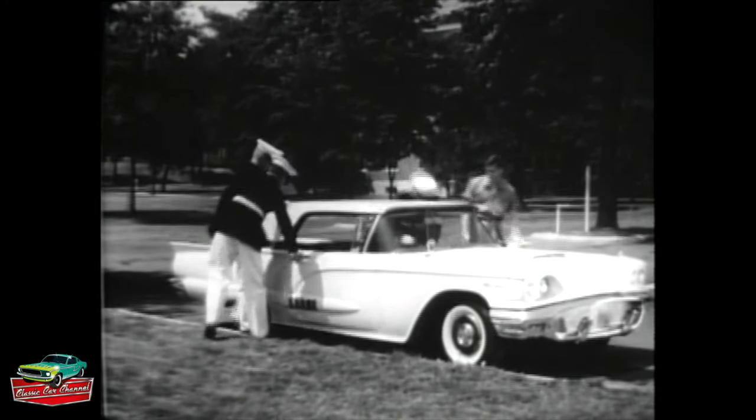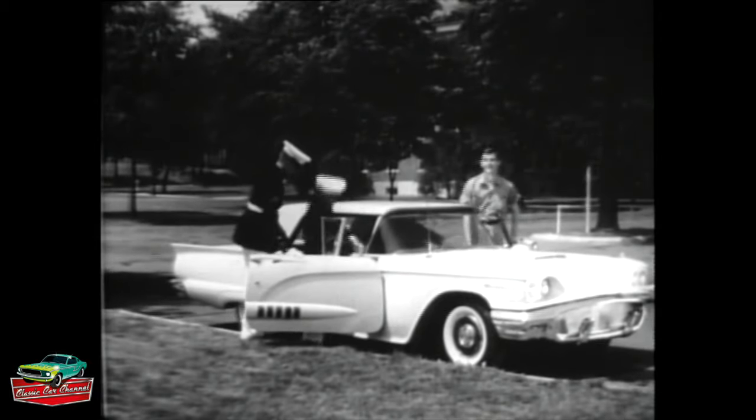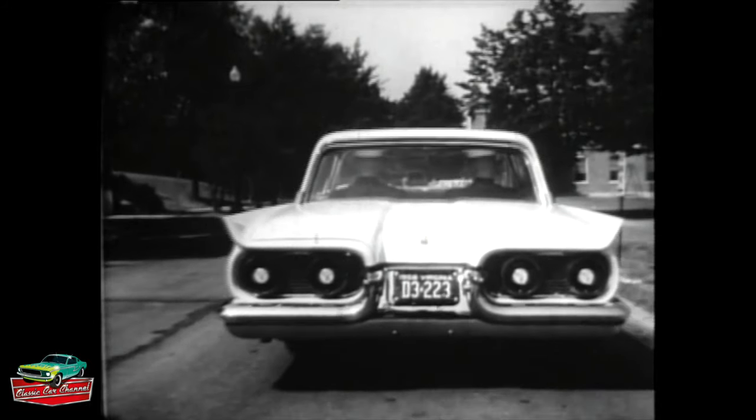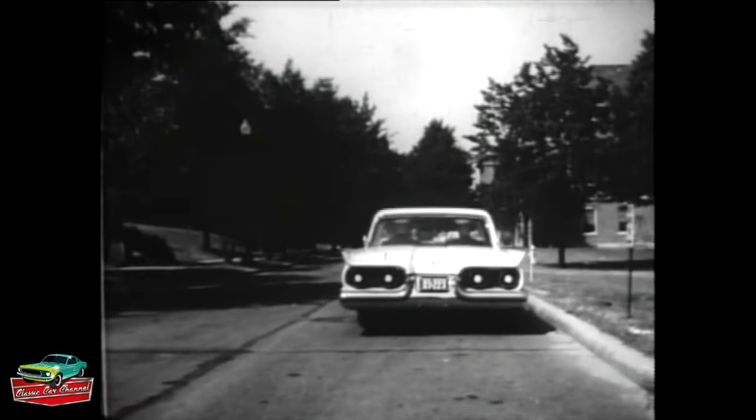Under its sleek hood is a mighty new V8 engine, the culmination of Ford's 25 years of V8 leadership. When you're in command of this powerhouse, you have every situation well in hand.